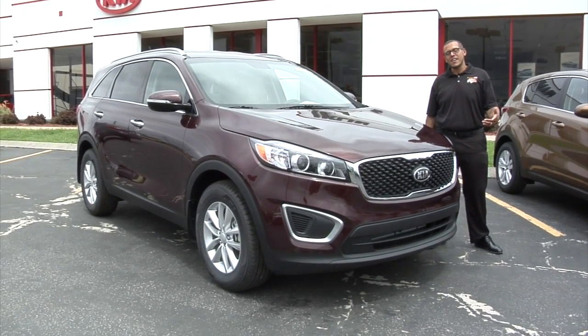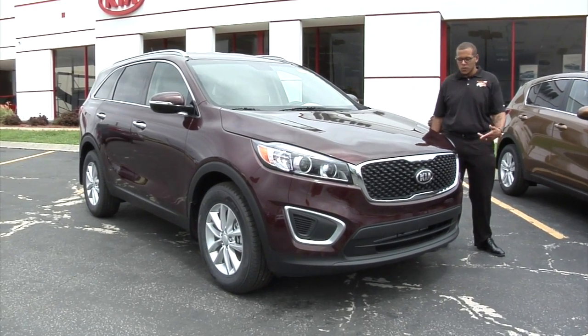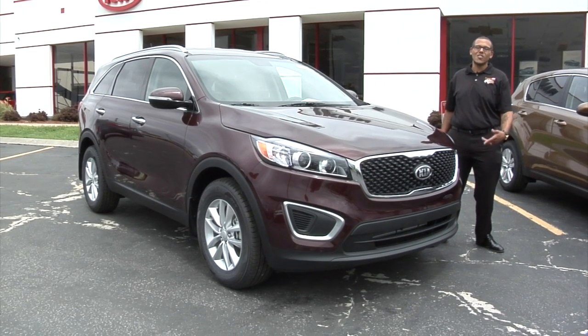Hi guys, I'm Sean Carter here at Franklin Kia. Today we're going to have a look at the all-new 2017 Kia Sorento.